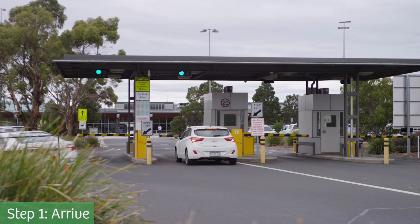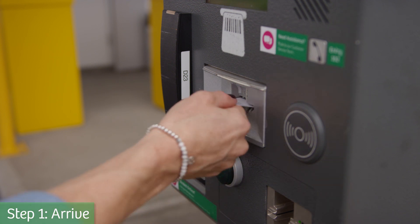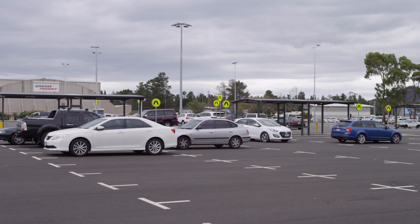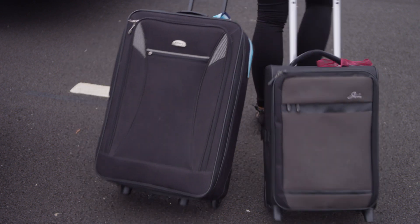Welcome to Hobart Airport. As you arrive, drive up to the boom gates to collect a ticket. Keep your ticket in a safe place, you will need this when you return. You can choose the main car park, the saver car park, or valet parking from the main car park.